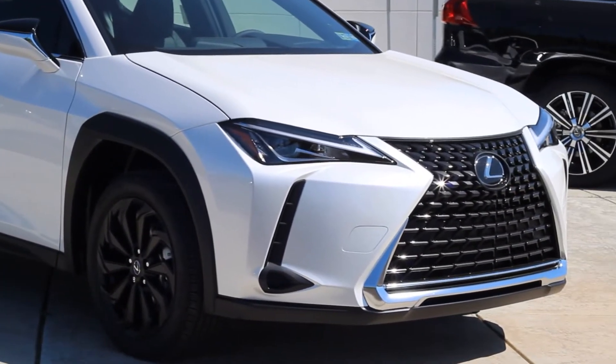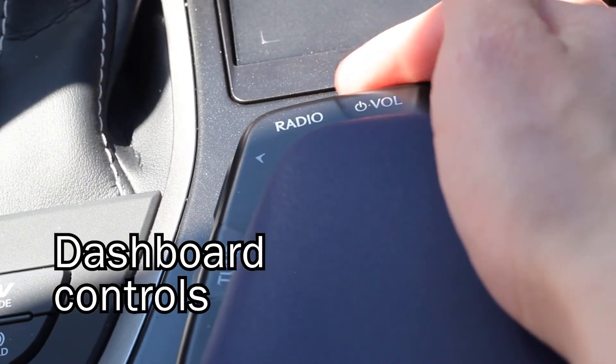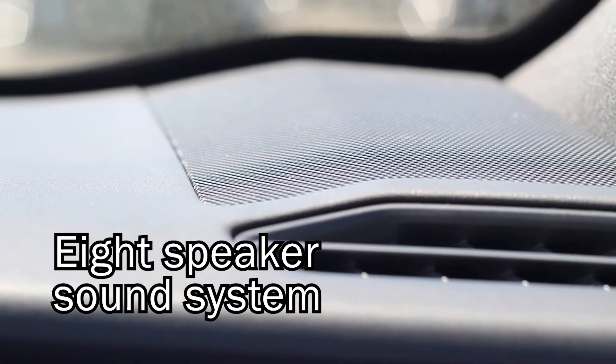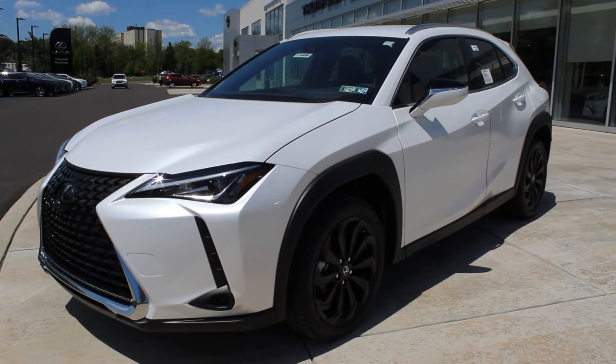The UX offers ultimate luxury, from the dashboard controls, to heated and ventilated seating, to an eight-speaker sound system with optimized placement. This vehicle has the perfect blend of style and comfort.